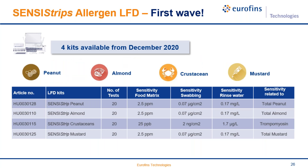Regarding the portfolio, the first wave of products was launched in December 2020. Kits are already available for peanut, almond, crustacean, and mustard. The sensitivity values are very low for food matrix, swabbing, and rinse water compared with competitors. In some cases the kit detects a specific protein — such as tropomyosin in the crustacean kit — and in other cases it detects the total allergen, total commodity, or total protein.